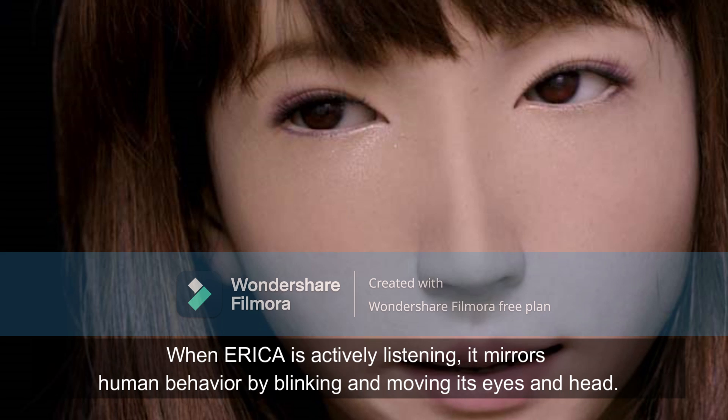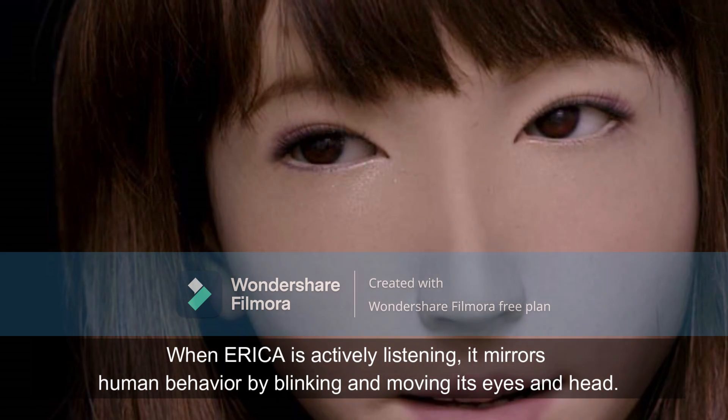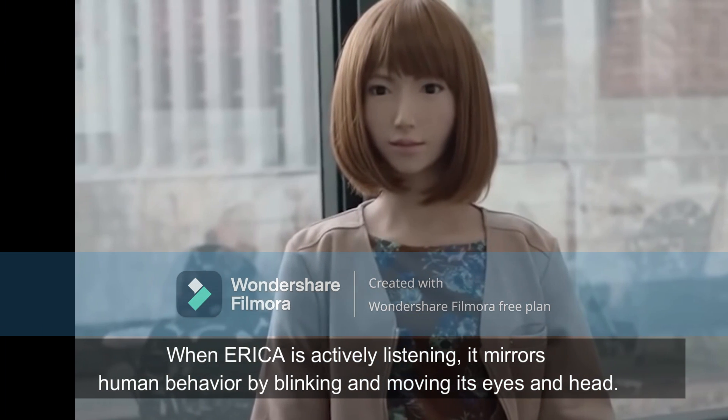When Erika is actively listening, it mirrors human behavior by blinking and moving its eyes and head.